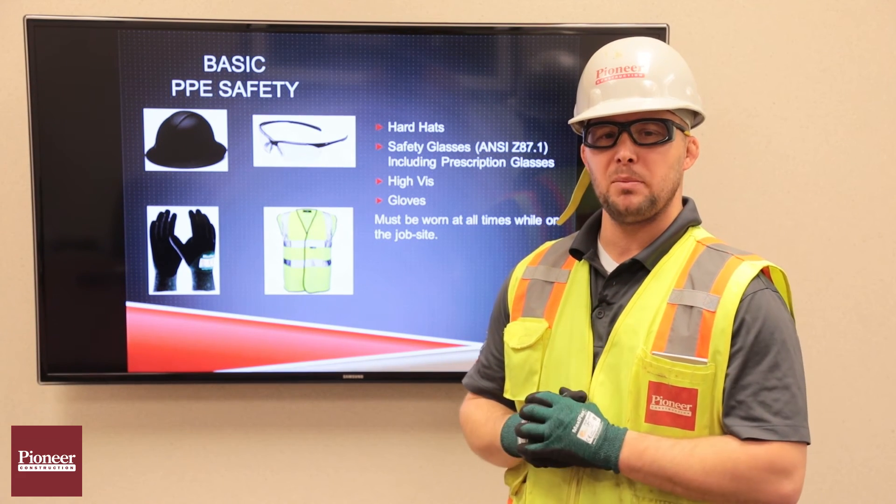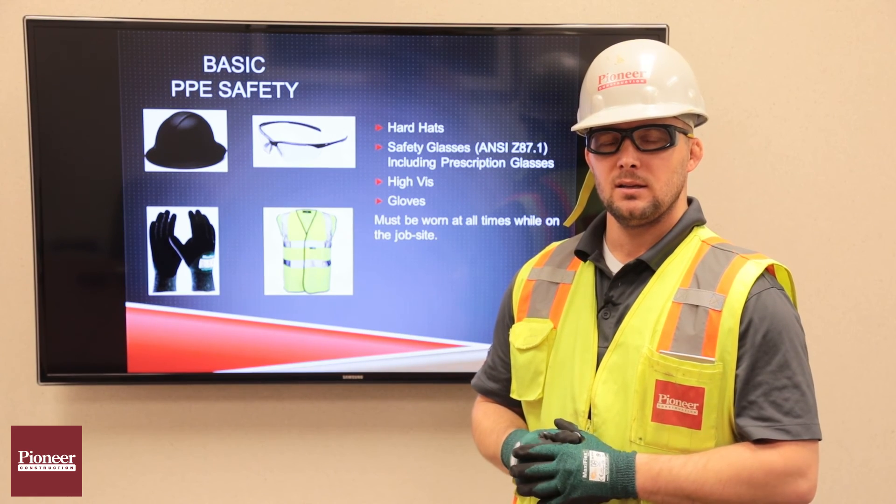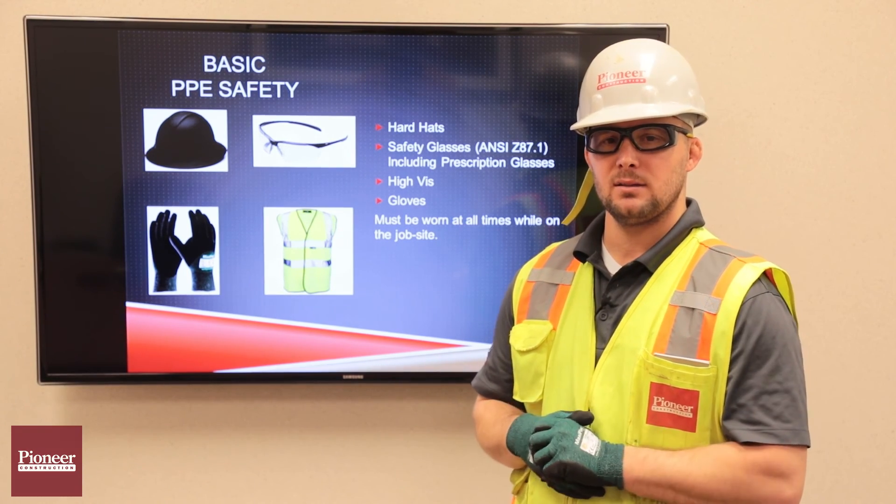That's this week's video on basic PPE. Make sure you keep your gear on and have a safe week. Take care.